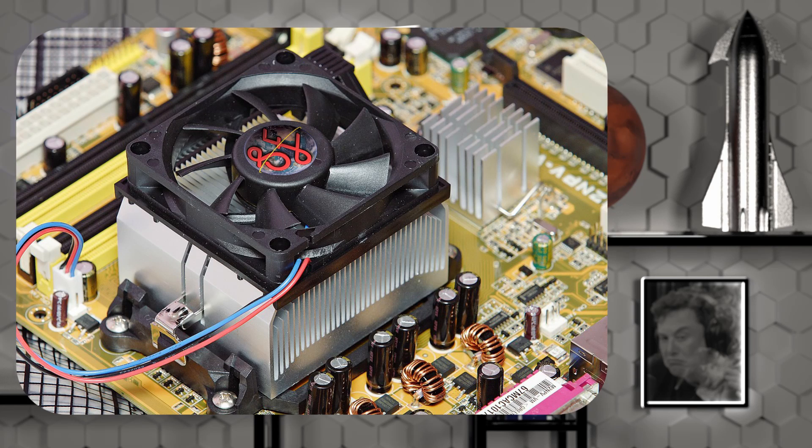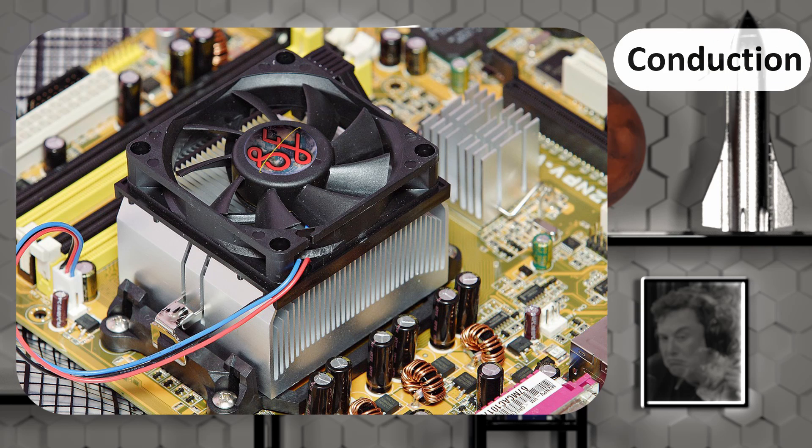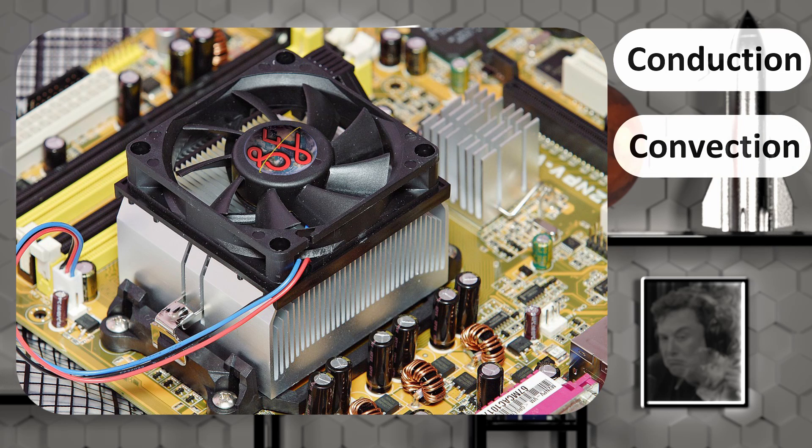For example, let's consider the processor of your computer. The heat from the CPU is transferred to the solid metal of the heatsink using conduction. Then the air is forced to go through the heatsink, transferring heat to the air — also conduction. The hot air then leaves the computer taking the heat with it — that is convection. None of this is available in the vacuum of space. All that we can do is dissipate heat by radiation.